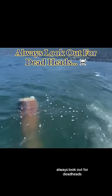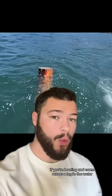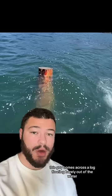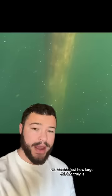Always look out for deadheads. If you're boating and come across a log in the water, always avoid it. In this TikTok video, this guy comes across a log floating barely out of the water. When he puts the camera underwater, we can see just how large this log truly is.